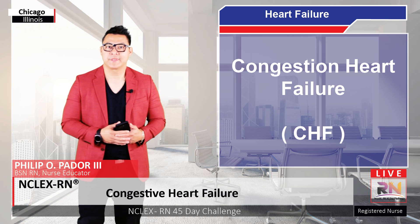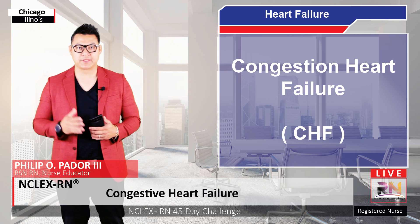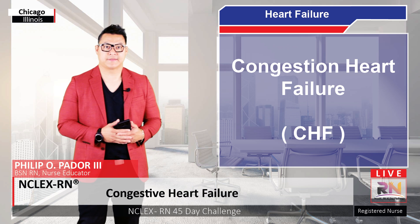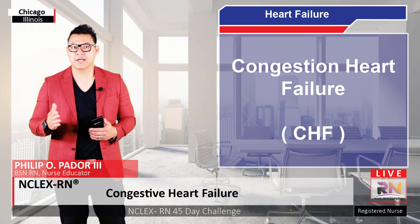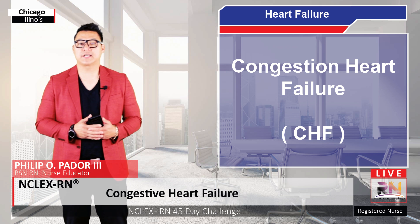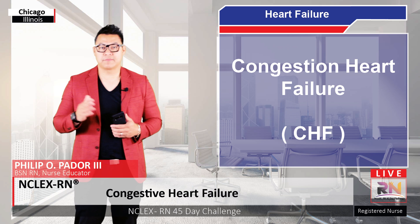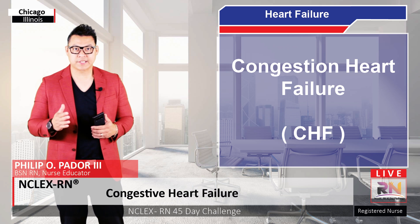Congestive heart failure affects millions of people around the world. And since it means that the body's needs aren't being met, it can ultimately lead to death. Part of the reason why so many people are affected by heart failure is that there are a wide variety of heart diseases, like ischemia and valvular disease, that can impair the heart's ability to pump out blood, and over time can ultimately cause the heart to fail.